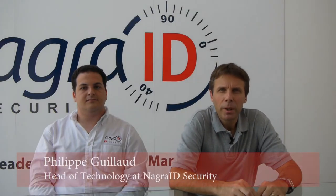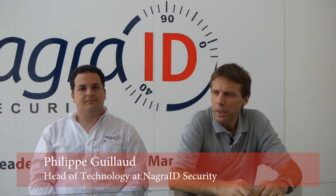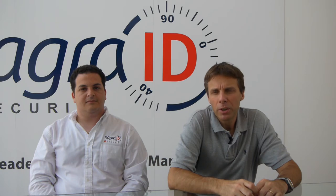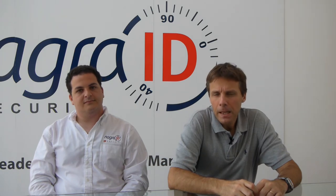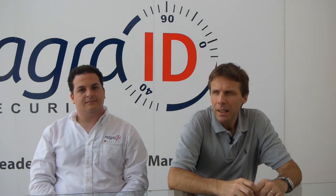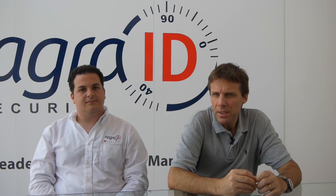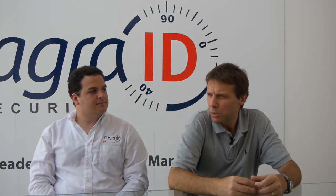Hi and welcome to NagraID Security. I'm sitting here today with Egal Cohen-Adria, who is our platform engineer, and I would like Egal to talk to us a little bit more about our cards delivering OTPs. Egal, can you give us some hints and tell us more about what's an OTP?